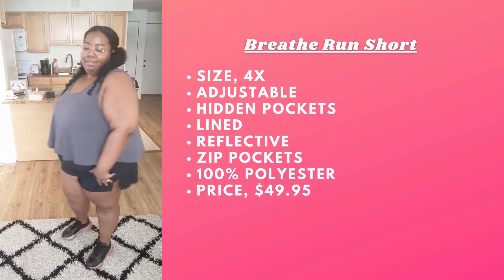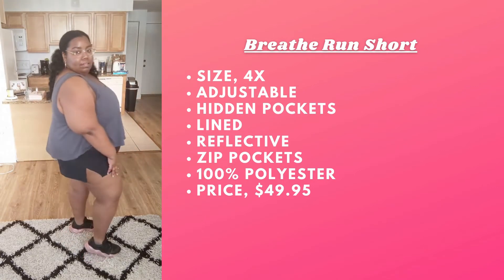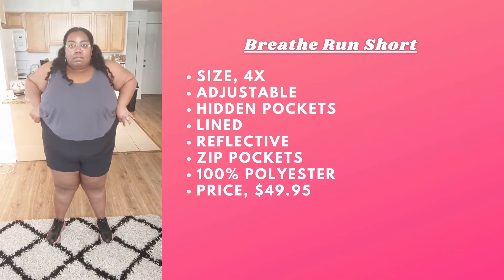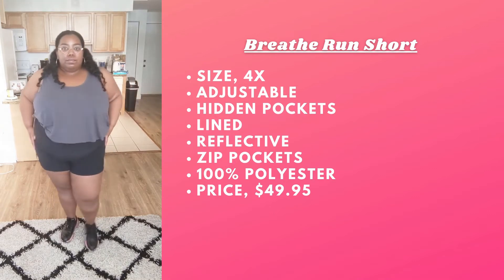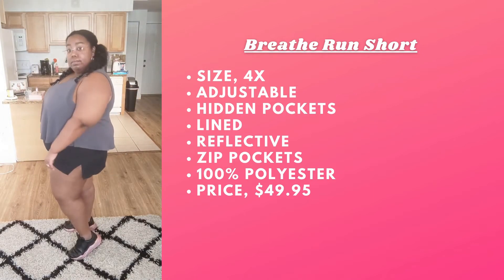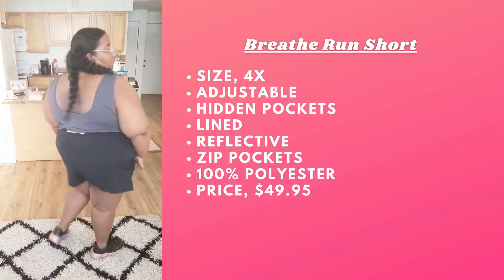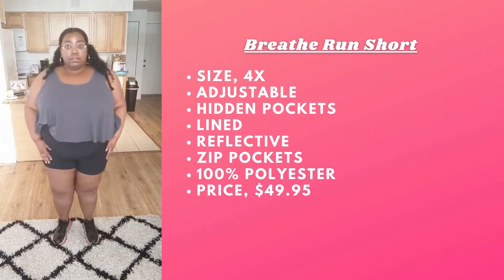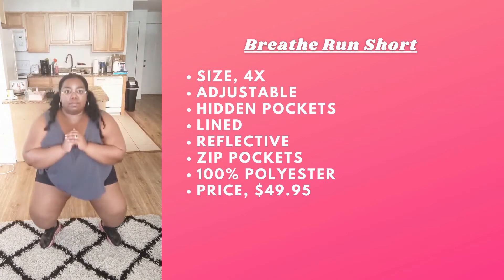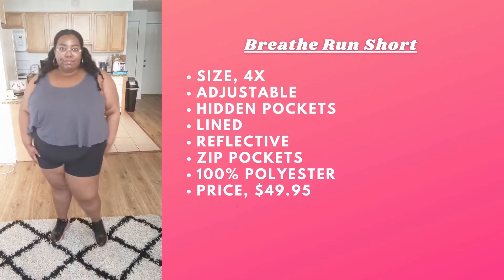Next we have the Breathe Run Shorts. I'm wearing a 4X in the color Black. They come in two other colors. I'm gonna be honest — I was not looking for this fit for the shorts. On the model the shorts do look tapered but not fitted. I was looking for a looser short, like the tank. But they're good shorts — very light, not see-through, there's a back pocket, elastic all the way around, and very easy to move and work out in. They just don't feel tight. For me personally I was looking for a looser short, but if you like them definitely go pick them up.